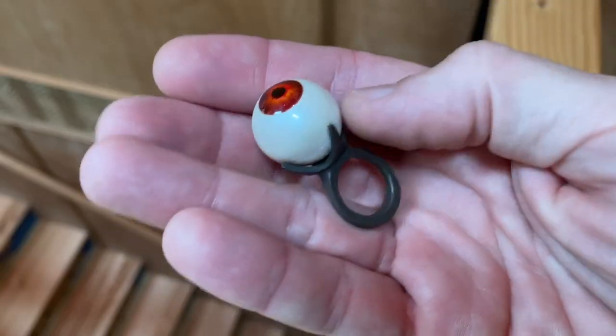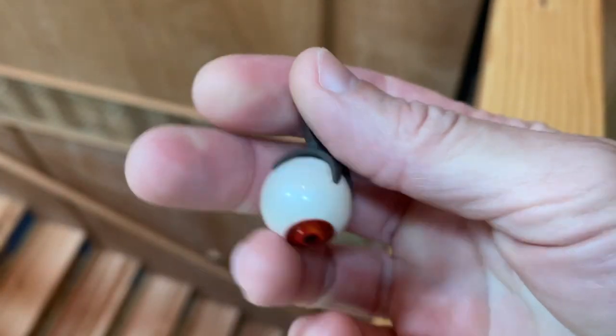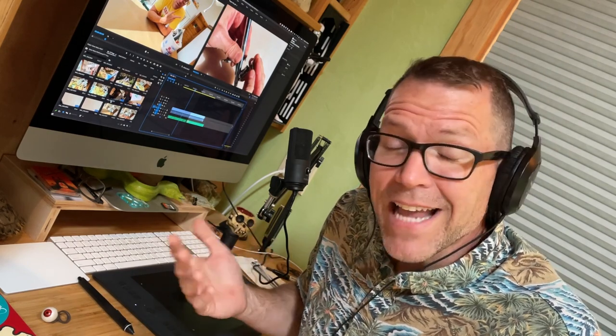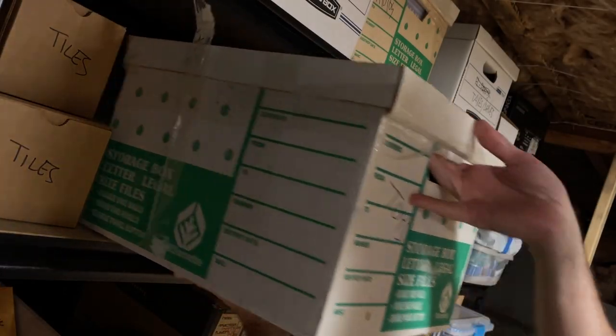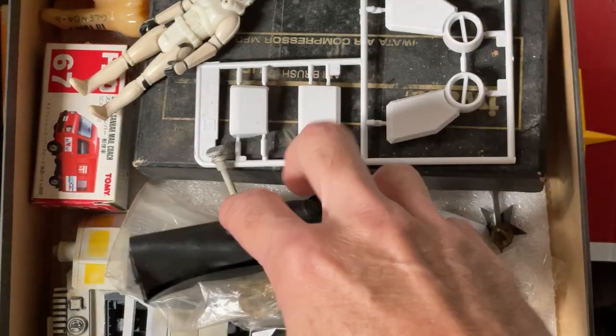I didn't get to paint a lot while working at K&B, but I occasionally got to do super cool things — for example, the Mars Attacks Martian spy ring. I was lucky enough to make and paint those while at the shop. Then I left LA and the airbrush kind of languished in a box for a long, long time. Since we are going to be doing some painting, I went digging through storage to find a very, very old friend.